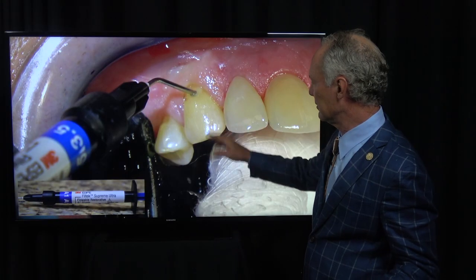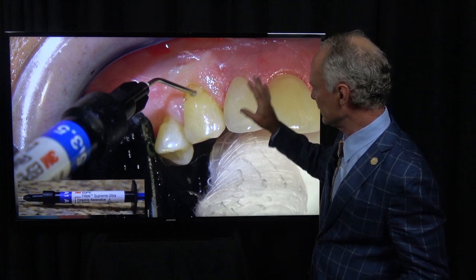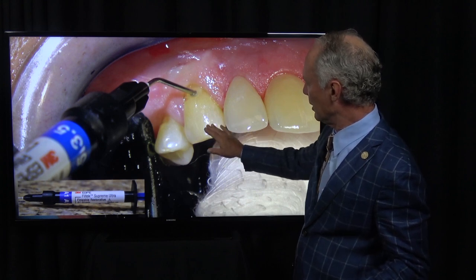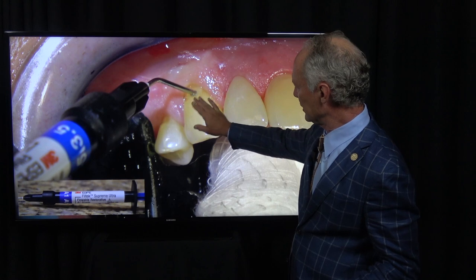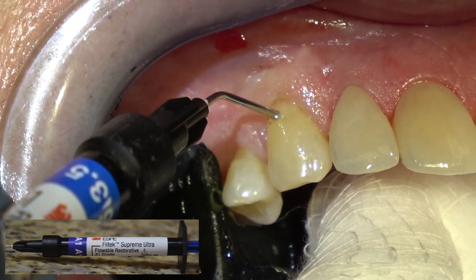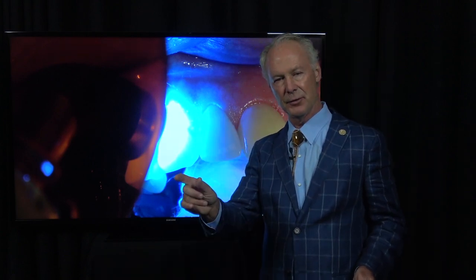You only have to cure the primer adhesive for about 5 seconds. Now, this is flowable composite. In abfracted areas, I really like flowable because it flows into the space very nicely and adapts very well. For shade selection, I want the shade to be just a tiny bit on the lighter side of the tooth — match it basically, but if it's a little lighter, everybody likes a lighter shade. When applying the flowable composite, be sure you leave the tip of the syringe in the material. If you take it in and out, you're going to incorporate air bubbles.